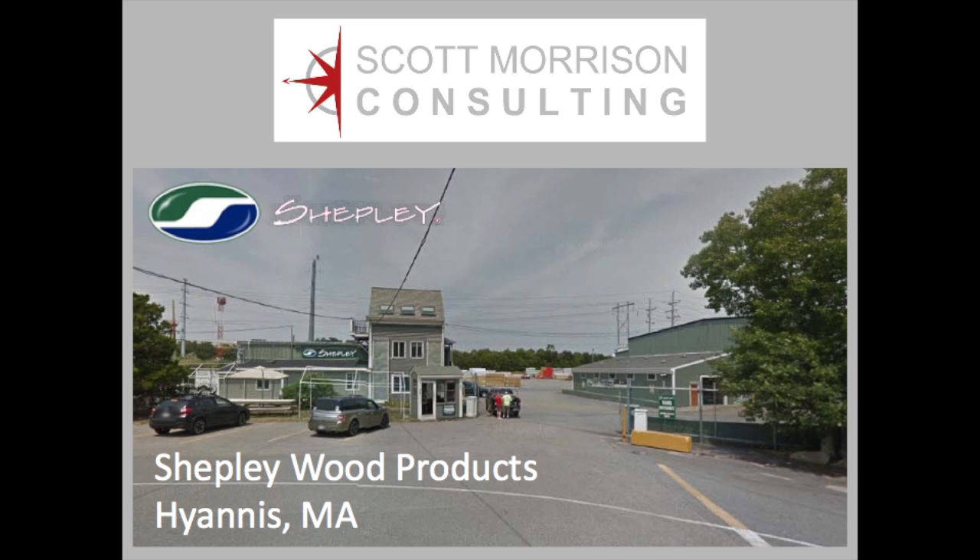The lumber yard we studied is located at the Hyannis, Massachusetts headquarters of Shepley Wood Products. Shepley Wood Products was founded by Tony Shepley in 1978 and is the premier supplier of lumber and building materials to professional contractors on Cape Cod and the islands.